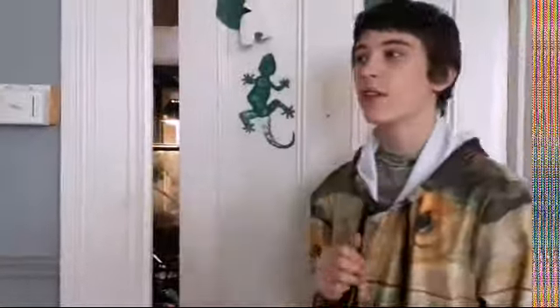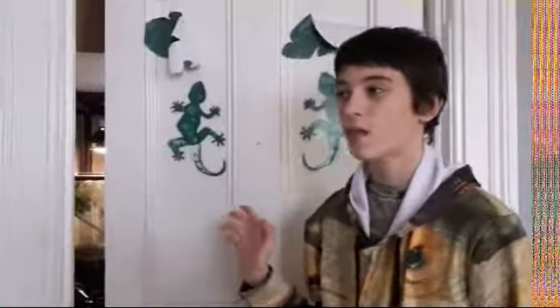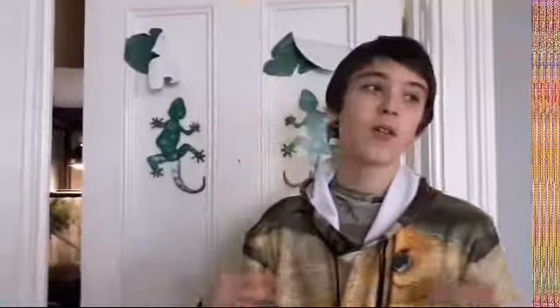Hey guys, how's it going? Today in this video we have redecorated the tank, we have moved everything around, it looks way better than last time. Anyways, let's get right into it. Here is the brand new box — looks pretty cool.